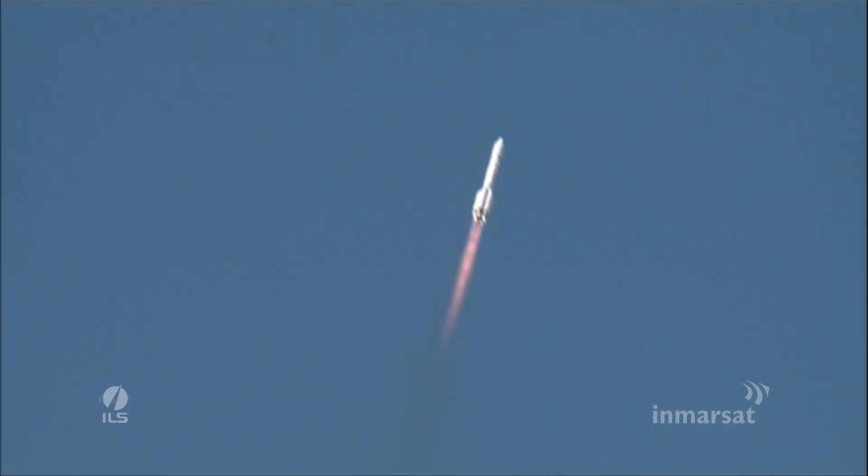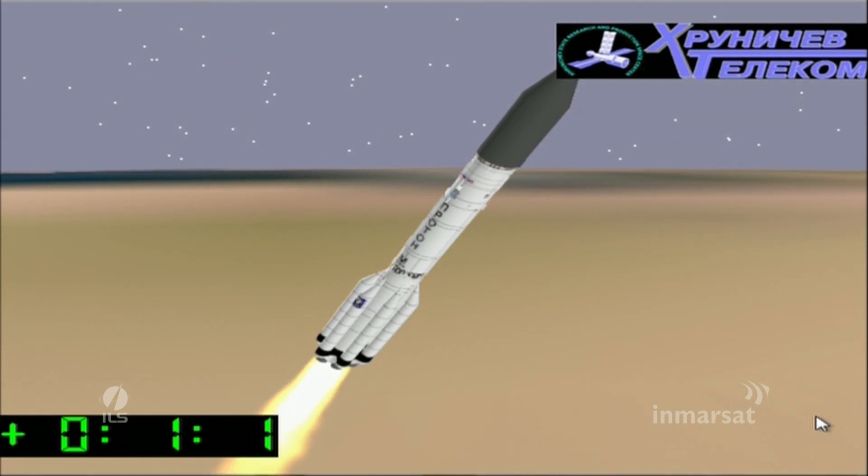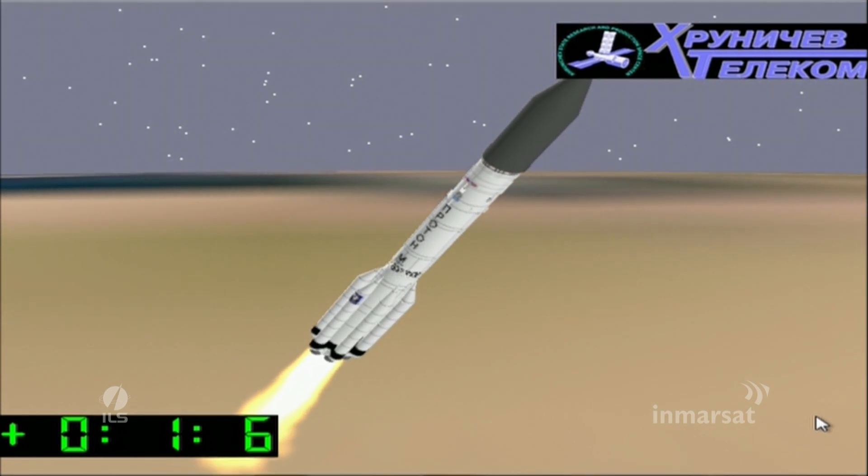The vehicle will soon experience maximum dynamic pressure, or max Q, which is the maximum aerodynamic stress on the vehicle during flight. Beautiful shot there as the vehicle climbs the hill, as we like to say. For Proton, max Q occurs about 1 minute and 2 seconds after liftoff at a velocity of Mach 1.6, and it's sometimes accompanied by a visible condensation if atmospheric and light conditions are favorable.